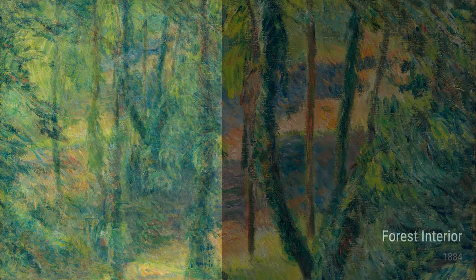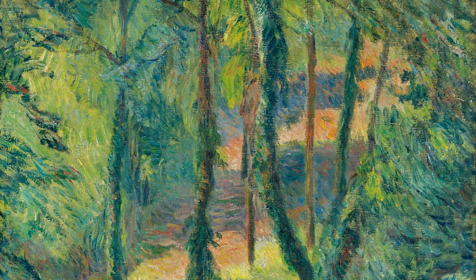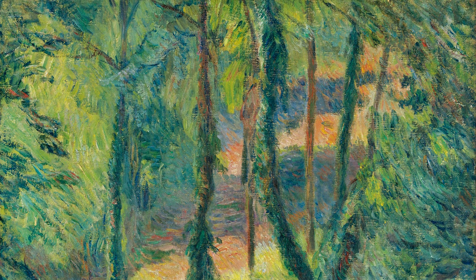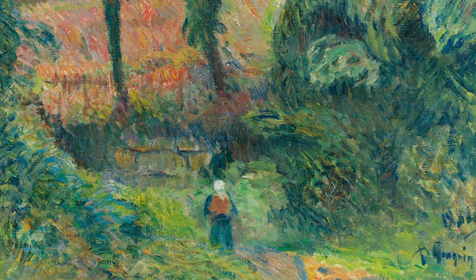During his travels, Gauguin soaked up the vibrant colours and exotic cultures of places like Tahiti and Martinique. These experiences had a huge impact on his paintings, giving them a unique and colourful flair.